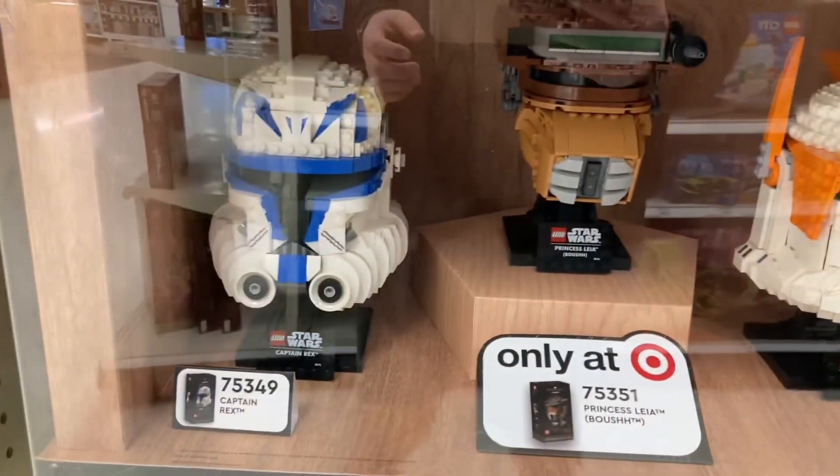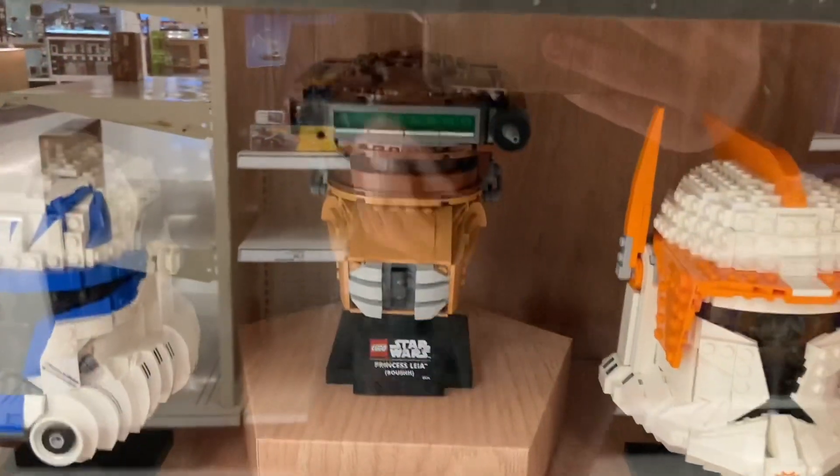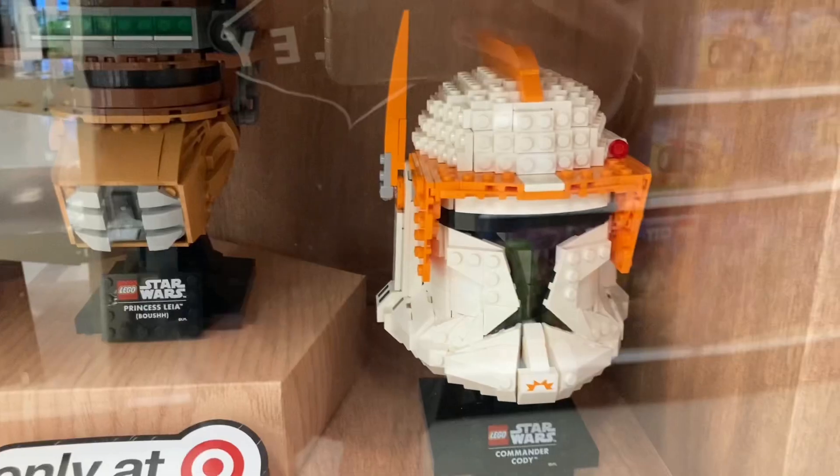They got all three of the new helmets from 2023. We've got the Rex, we got the Princess Leia layout, and we got the Captain Cody.